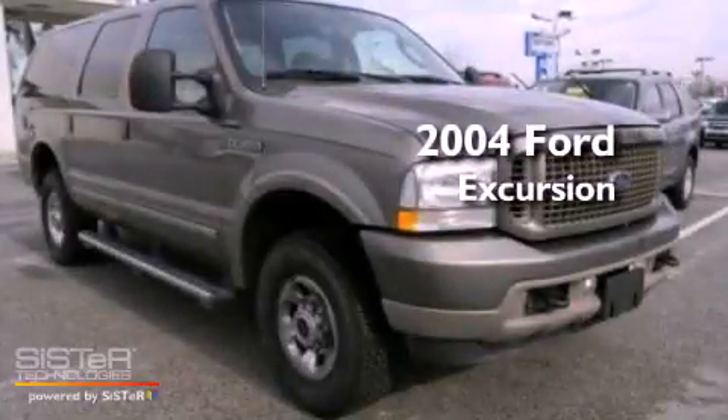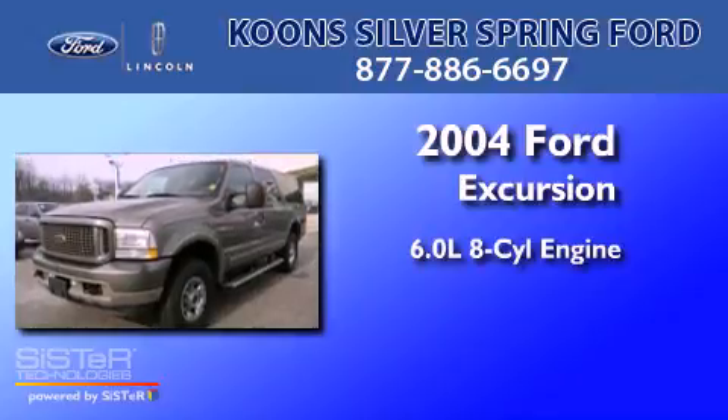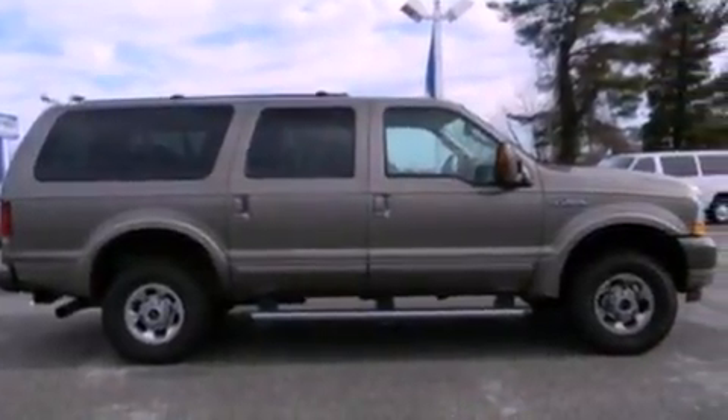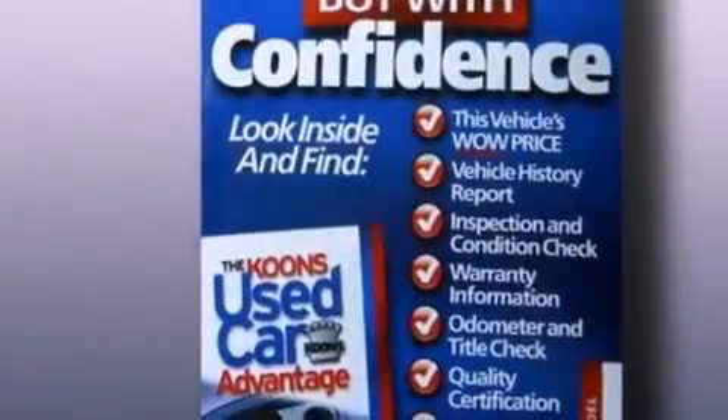This is a 2004 Ford Excursion. It features a 6.0-liter, eight-cylinder engine and a five-speed automatic transmission. Its top features include an intercooled turbocharger, power-adjustable driver pedals, heated front seats, aluminum wheels, and much more.